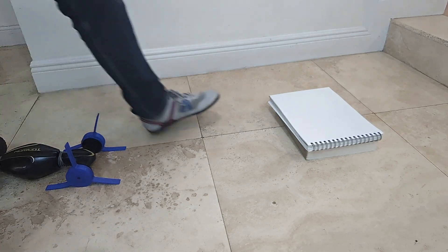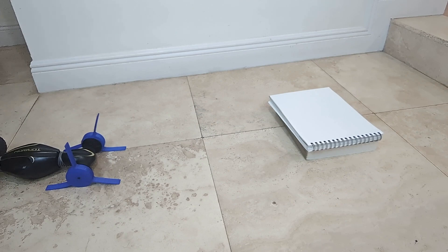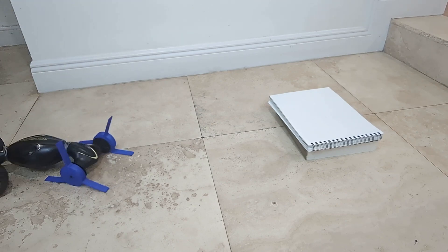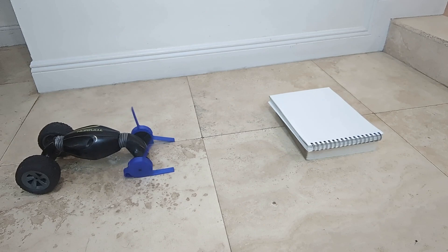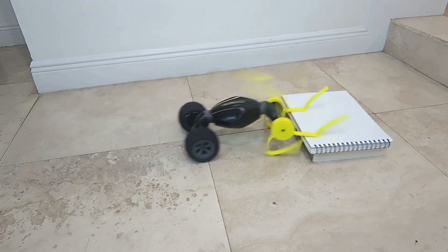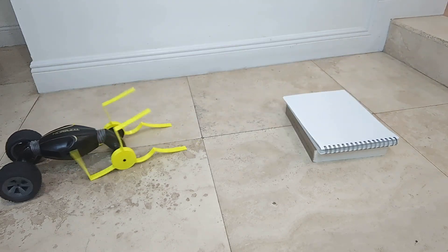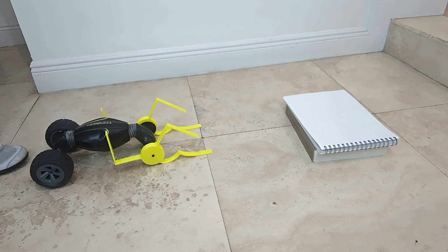How do we get up that step? First, we made some simple WEGS. Then we made some with a right angle. And we tried changing the orientation, but man, did they have a hard time.